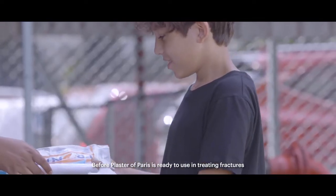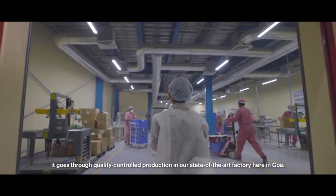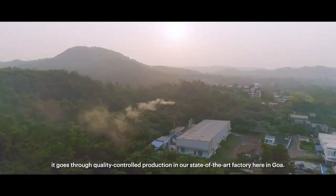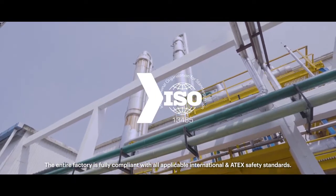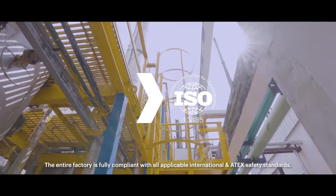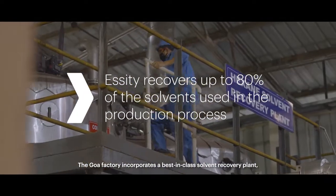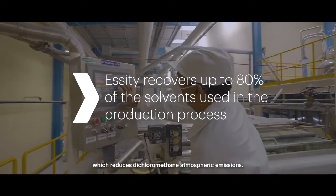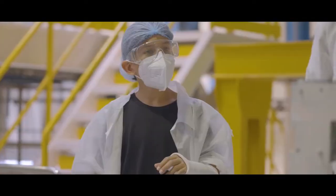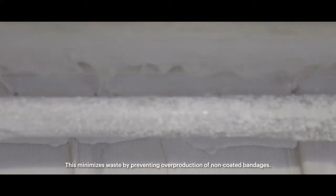Before Plaster of Paris is ready to use in treating fractures, it goes through quality-controlled production in our state-of-the-art factory here in Goa. The entire factory is fully compliant with all applicable international and ATEC safety standards. The Goa factory incorporates a best-in-class solvent recovery plant, which reduces dichloromethane atmospheric emissions, minimizing waste by preventing overproduction of non-coated bandages.